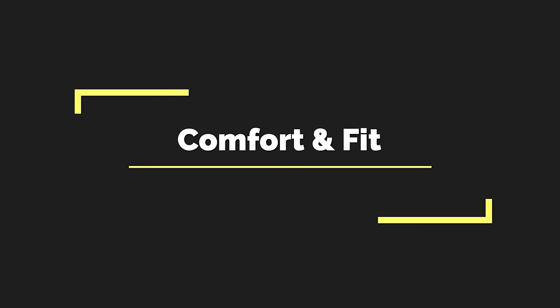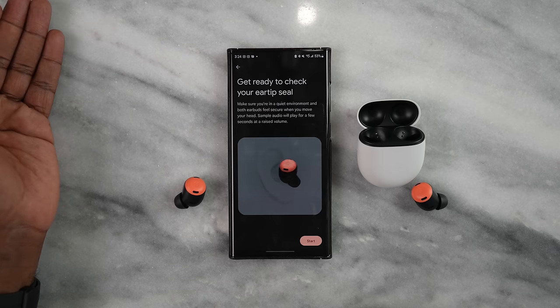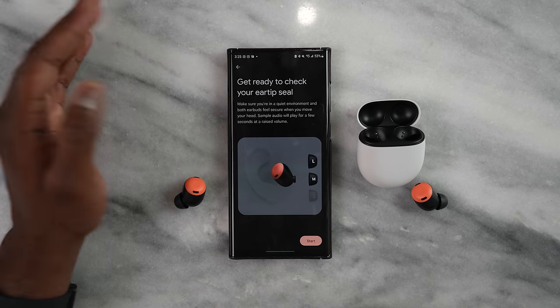Let's talk about comfort and fit. The Link Buds S take the cake here — they win this category because they are the lightest and have the most comfortable fit. I didn't need to change the earbud tips at all. Coming in second are the Galaxy Buds 2 Pro, third is the Pixel Buds Pro, and fourth is the AirPods Pro. Both the Pixel Buds Pro and AirPods Pro have an ear tip fit application in their apps, which lets you know if your fit is correct.